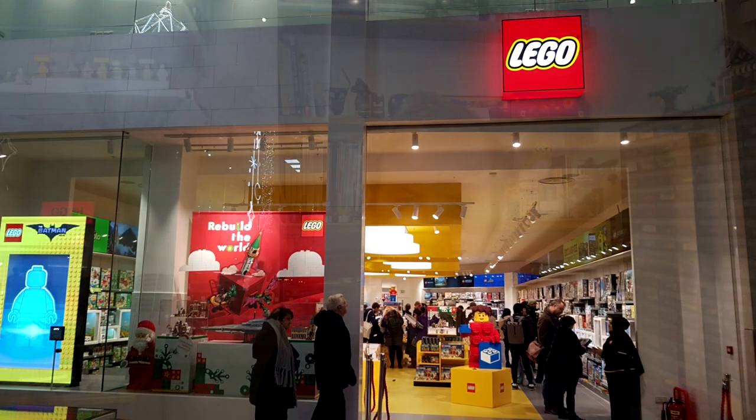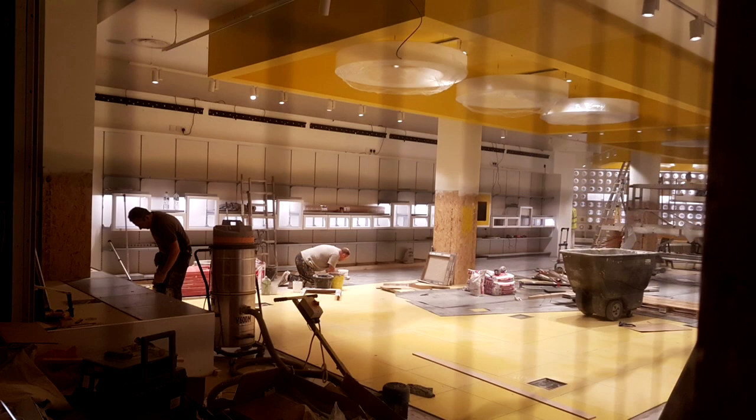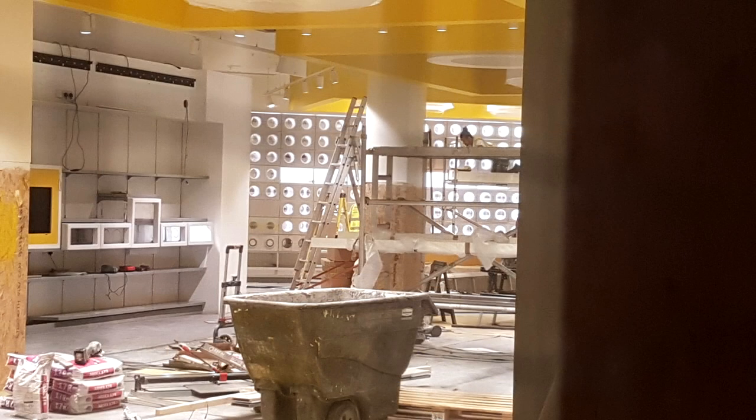Hello everyone, it's Matt here and welcome to a special video. The new Lego store in the Bullring in Birmingham officially opened today, which is November the 21st 2019, and it's one that if you've been following my Instagram, I've been pretty much visiting on and off for the past couple of weeks — going, it's here and there's changes, but it's not all open.